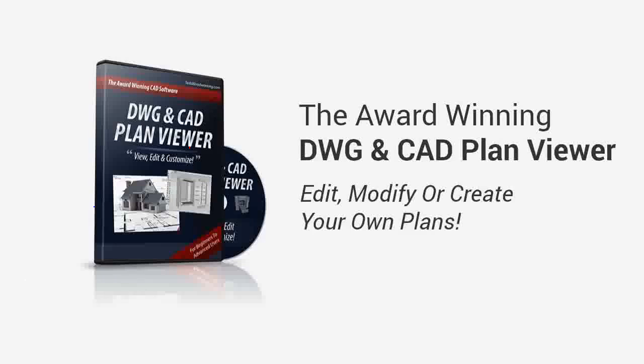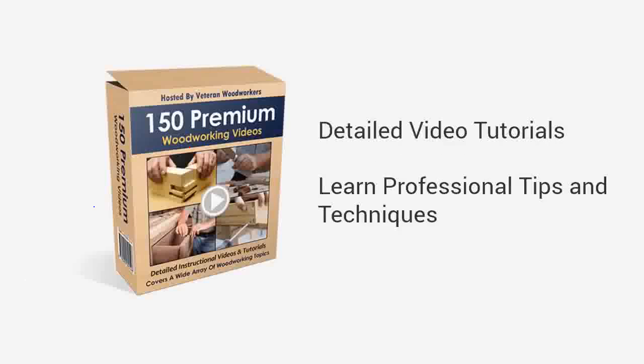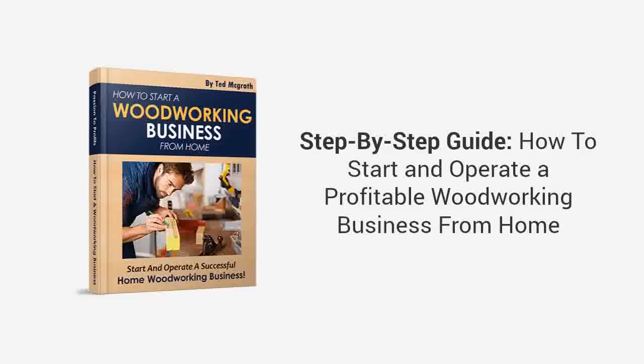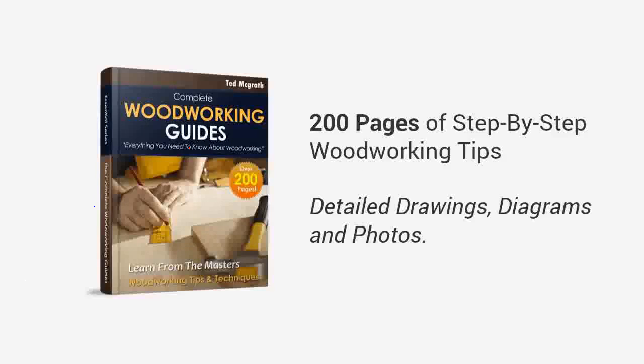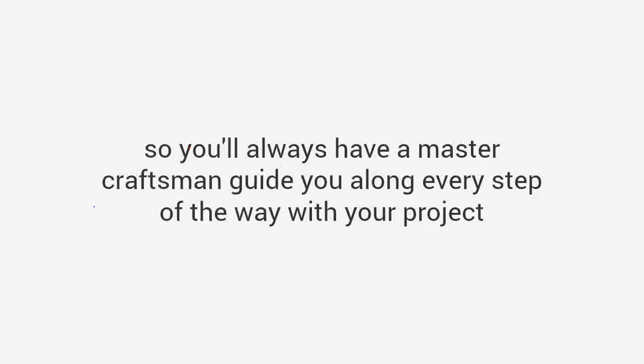Remember, along with Ted's Woodworking you will also be getting: the award-winning DWG and CAD plan viewer software, which allows you to edit, modify, or create your own plans; 150 premium woodworking video lessons with professional tips and techniques; how to start a woodworking business — a book that will show you step-by-step how to start and operate a profitable woodworking business from home; complete woodworking guides with over 200 pages of step-by-step woodworking tips and tricks with detailed drawings, diagrams, and photos; and finally, my super bonus — the one-year private coaching and training program with me, so you'll always have a master craftsman to guide you along every step of the way.